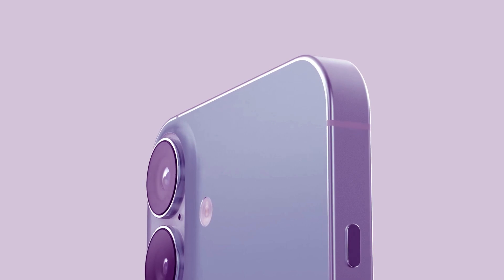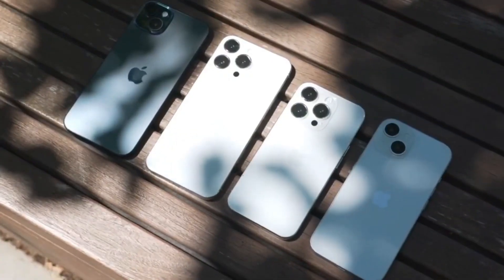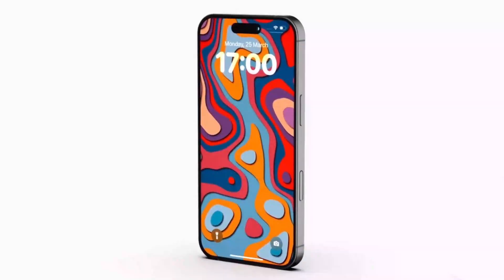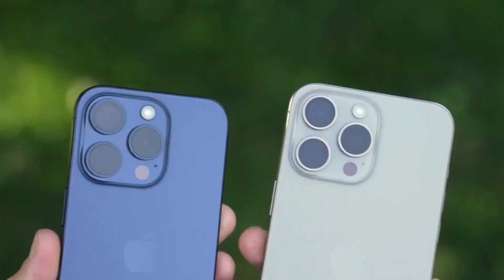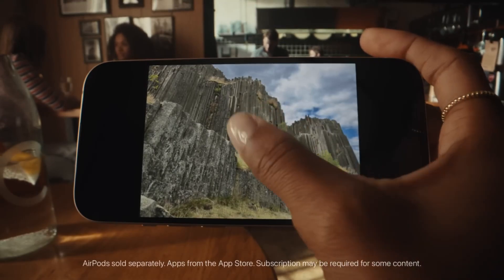Apple is incredibly optimistic about the iPhone 16 lineup. Reports suggest that Apple expects to sell over 100 million units this year. That's a testament to the innovative features and advancements packed into these devices. With such high expectations, the iPhone 16 series is poised to be one of the most successful launches in Apple's history. Are you ready to be a part of it?